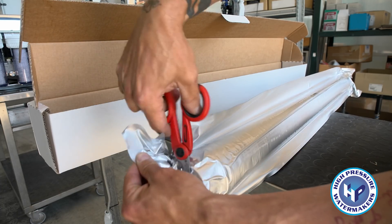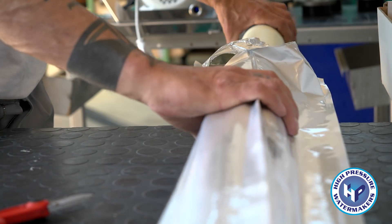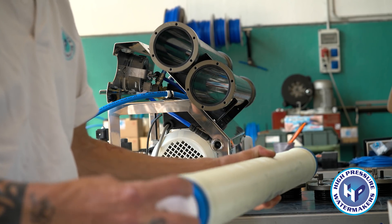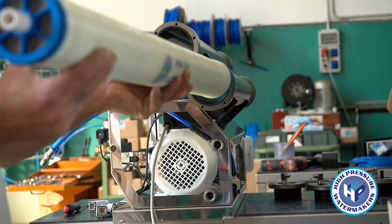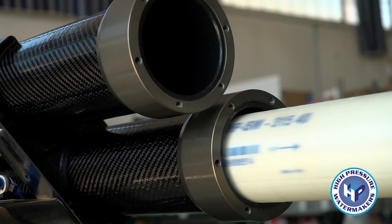HP has introduced a new standard of osmotic membrane, which is capable of producing double the amount of drinkable water in respect to other membranes on the market. This enables a drastic reduction in the final costs, whether they're planned or unexpected maintenance costs.